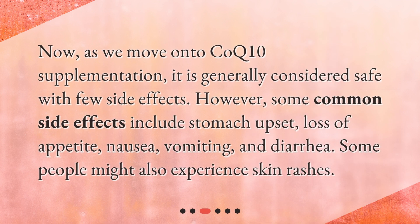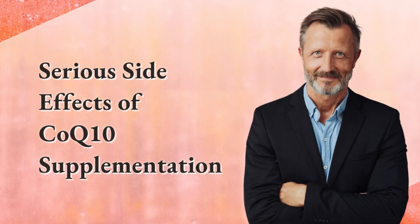Common side effects of CoQ10 supplementation. CoQ10 supplementation is generally considered safe with few side effects. However, some common side effects include stomach upset, loss of appetite, nausea, vomiting, and diarrhea. Some people might also experience skin rashes.